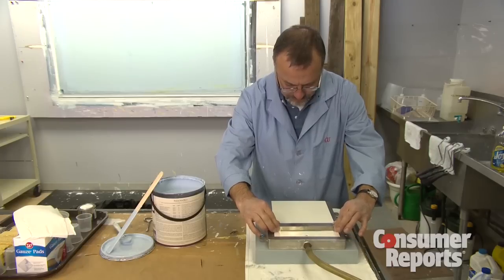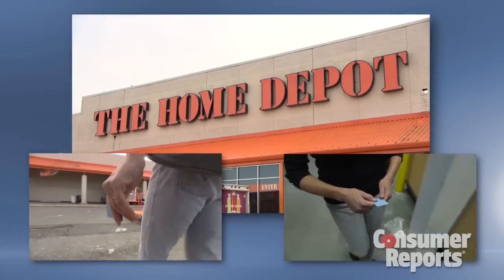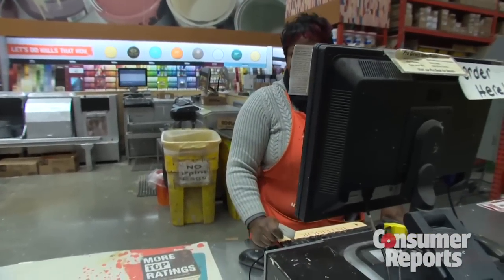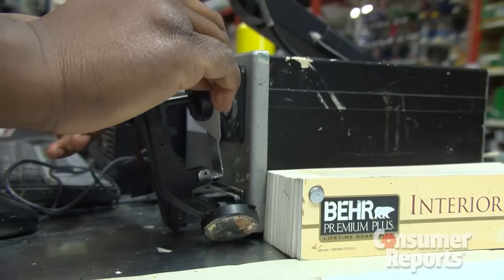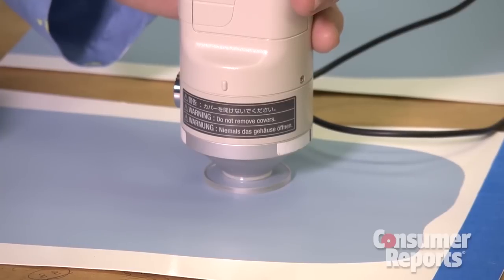We were curious in our lab: could we match them? How close could we come to matching them? We sent a secret shopper to three Home Depots with our top-rated base paint. We sent him with a sample of Farrow & Ball — a gorgeous blue. He came back with the paint, we put it through a colorimeter, and it found that there was less than one percent difference.